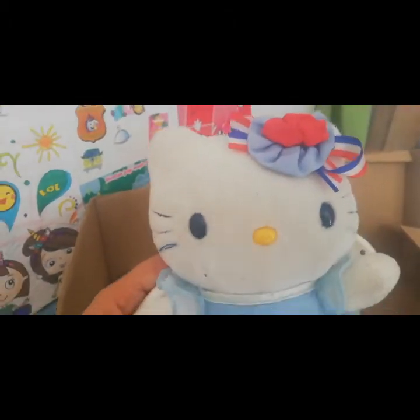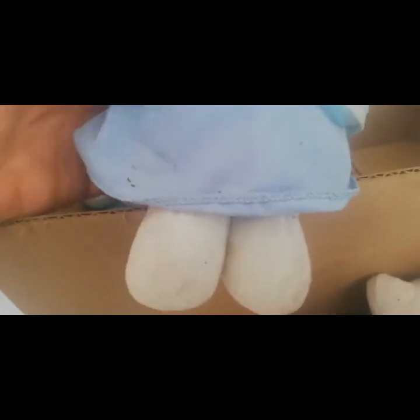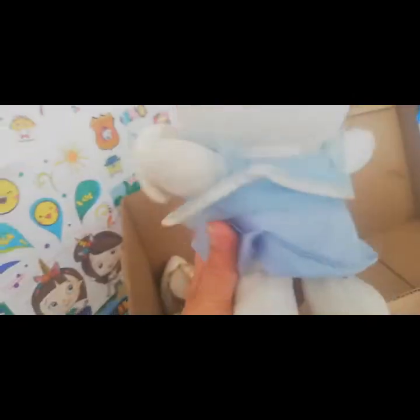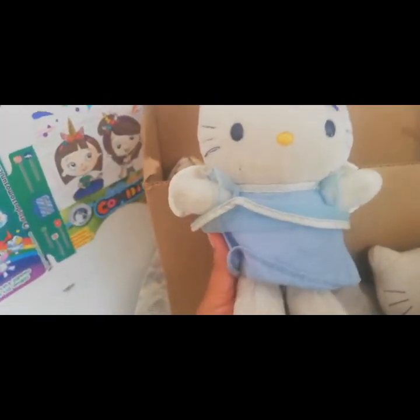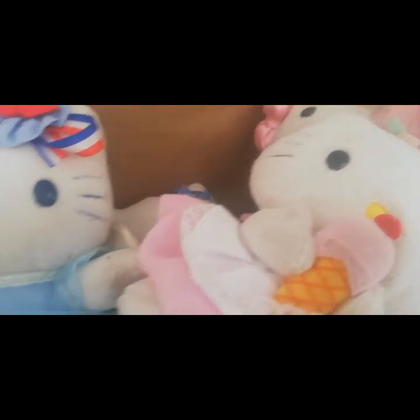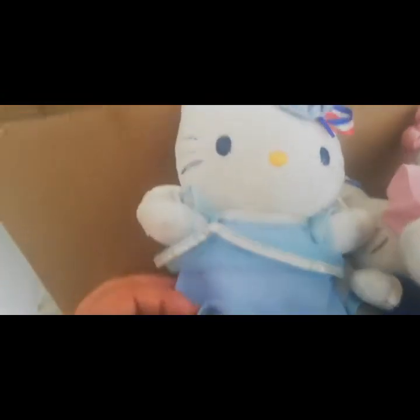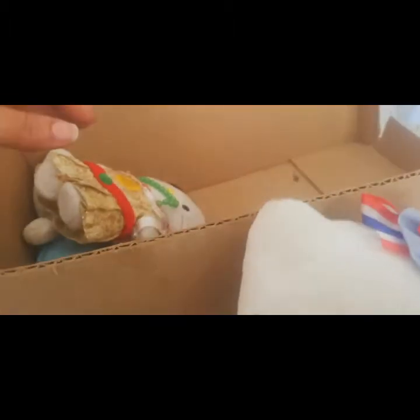Esta es una Hello Kitty. Mira, tiene un detallito en su sombrero. Muy bonito su vestido. Ella tiene como alas. ¡Qué bonito! Y tiene un detalle diferente: los ojos, en vez de tenerlos negros, los tiene azul marino. Me imagino que para que conviene con su ropa.